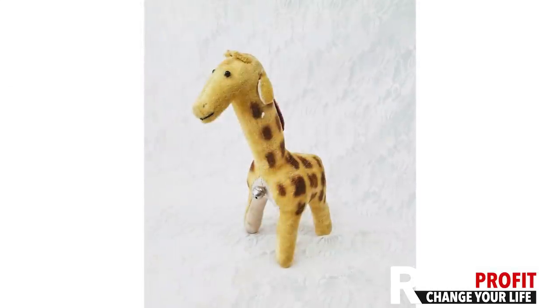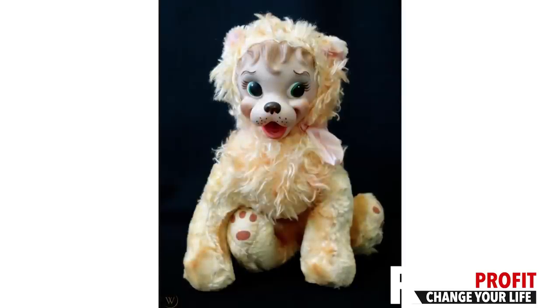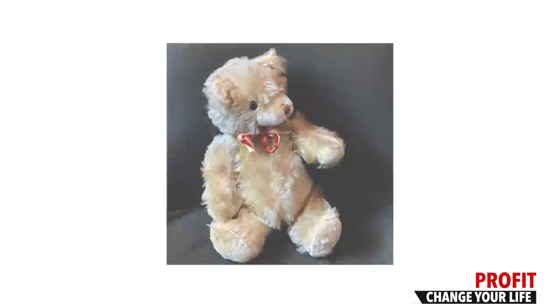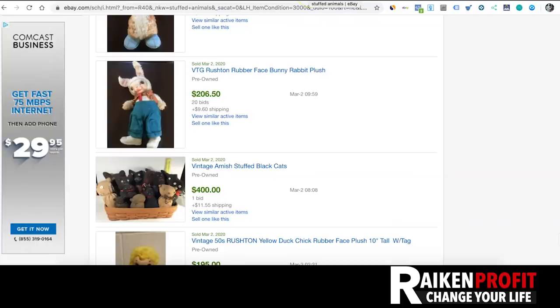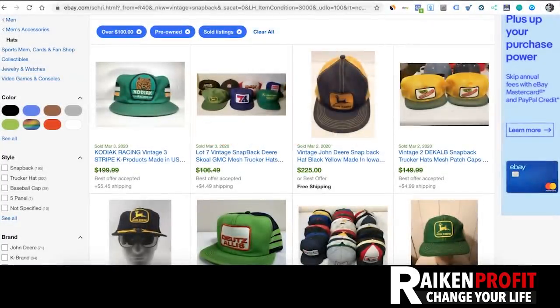You're not going to find these items every time you walk into a thrift store or garage sale, but if you're equipped with the knowledge, watch these videos, study the sold listings, your brain will recognize it when you come across one — boom, really nice profits. Keep an eye out for stuffed animals. I also have a guide at rakeandprofit.com/plush — I'll put a link in the description below.